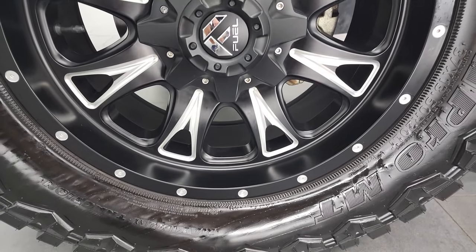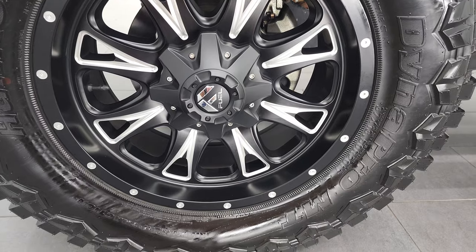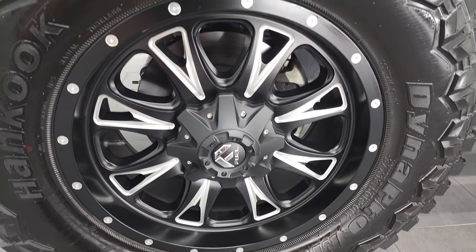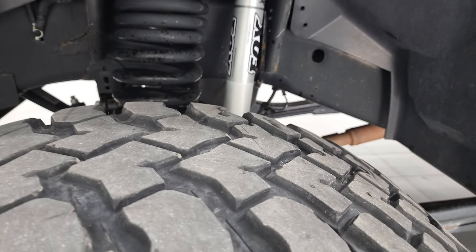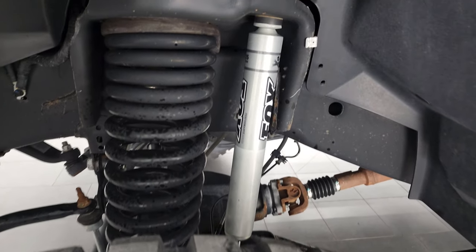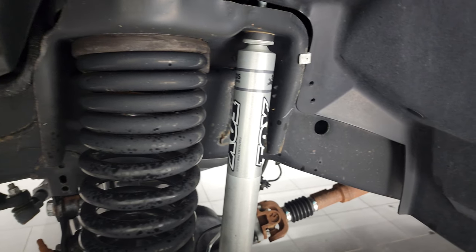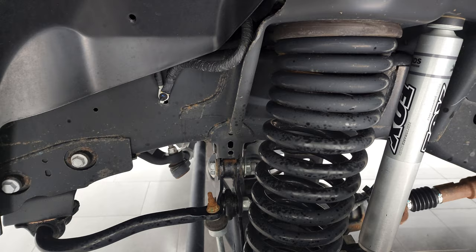This one comes with the 20-inch painted and polished aluminum Fuel rims, and it comes with Hankook Dynapro MT tires — 37 by 13.5 R20 LTs. These tires have about half the tread left, maybe just a little bit less. Frame and underbody is exceptionally clean, and it does have a suspension lift kit with BDS Fox shocks.